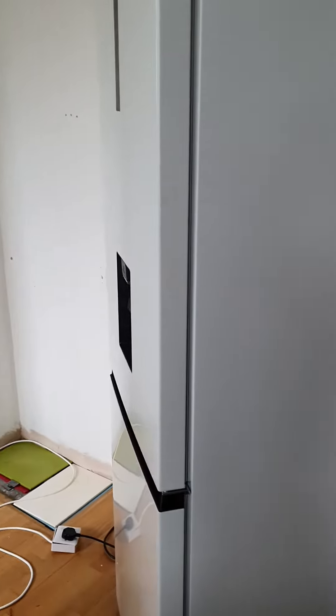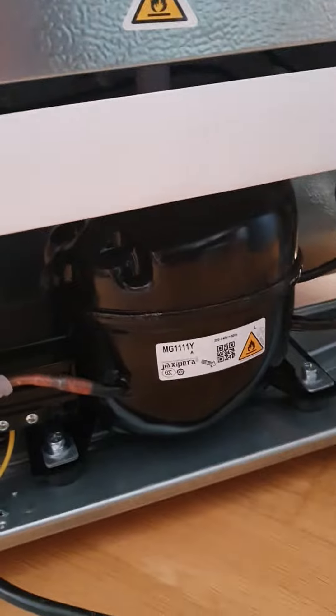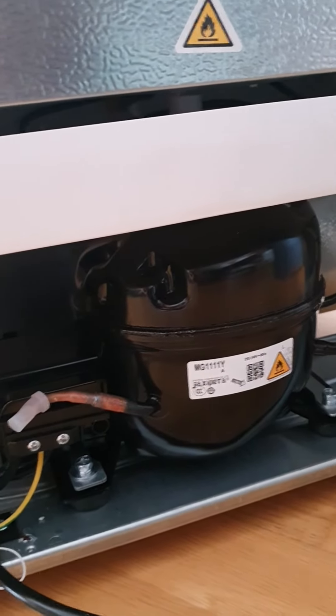It then pauses for about 30 seconds and then starts making a very loud noise which you can hear. If I come down, the noise seems to be coming from that unit.